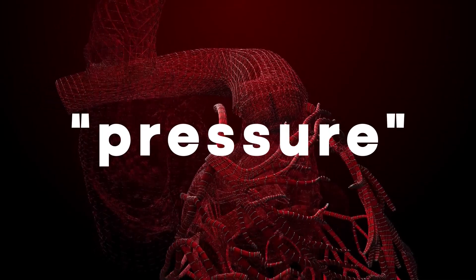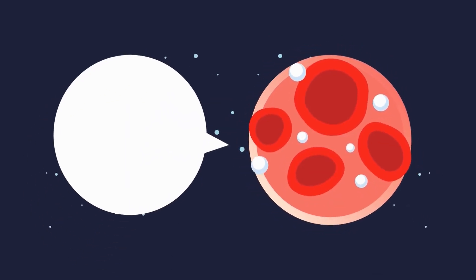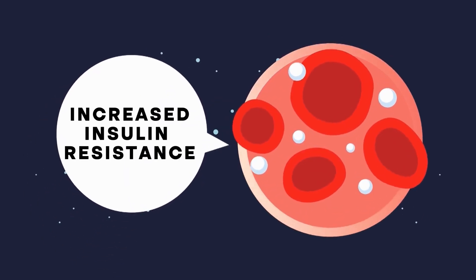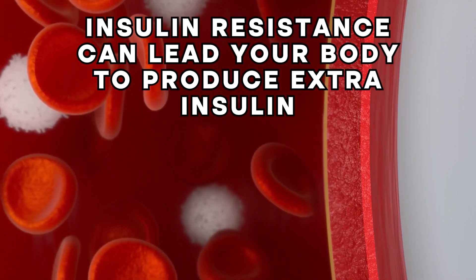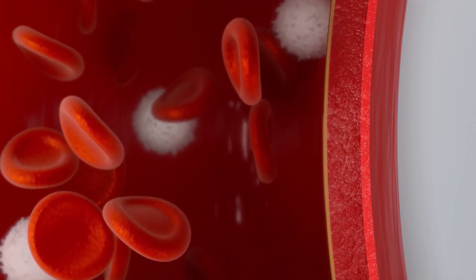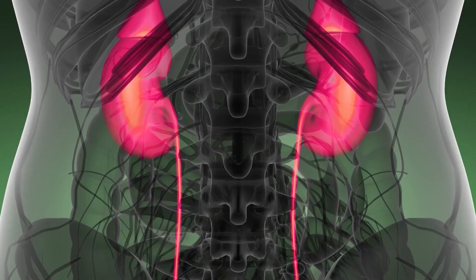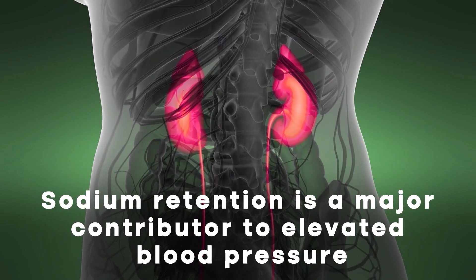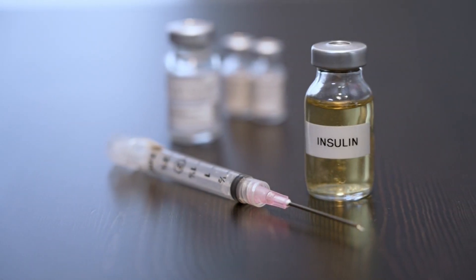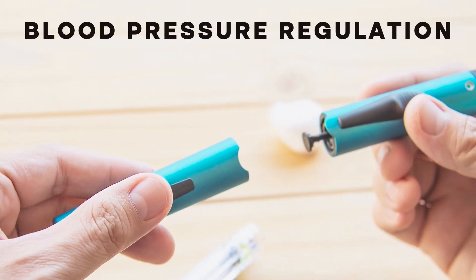This puts more pressure on your heart to pump oxygen and other essential nutrients efficiently through your body. A main symptom of diabetes is increased insulin resistance, where your muscle cells become less responsive to insulin. Insulin resistance can lead your body to produce extra insulin, and increased insulin production can cause sodium retention in your kidneys. Studies show that, in the presence of insulin resistance, sodium retention is a major contributor to elevated blood pressure.